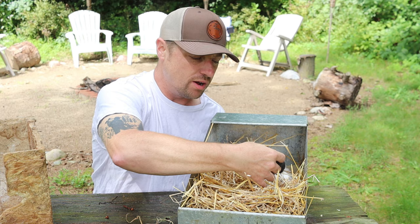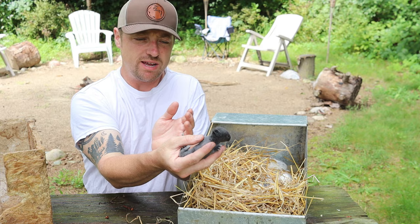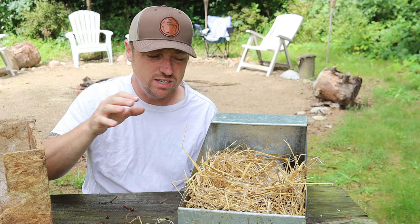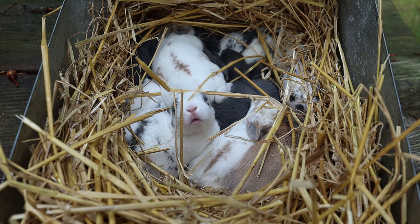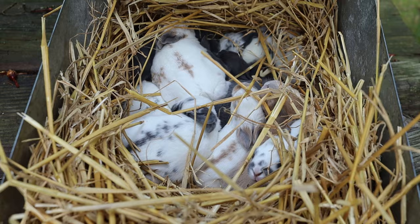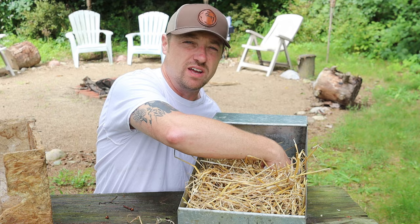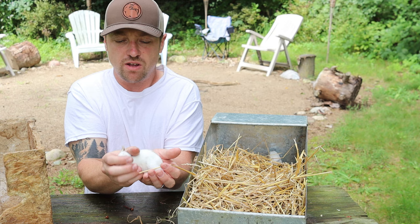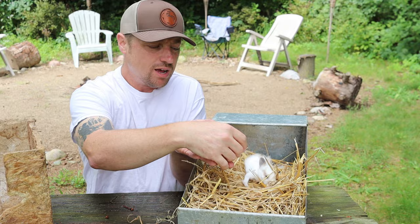This rabbit is somehow still getting milk — mama's being a good mama and making sure all her kits are fed before she gets out of the nesting box. I take really good care of mama: I give her peace and quiet, lots of fresh water, lots of pellets — I double her feed portions. Then I'll increase the fat content in a separate dish with whole oats or black oil sunflower seeds to help her lactation. She's going to be able to give these kits what they need, and you can see they have nice round bellies.